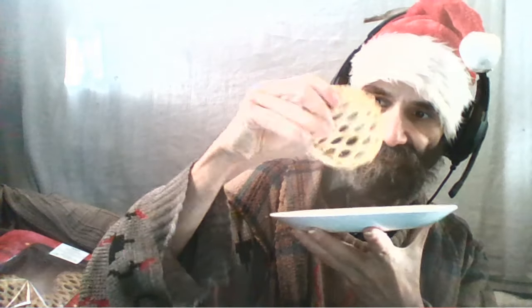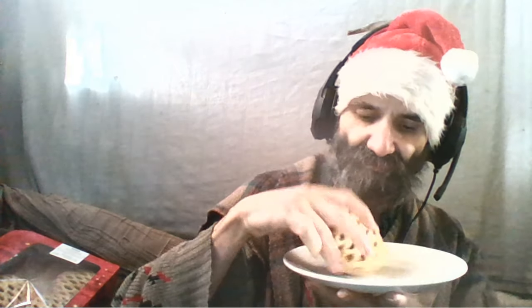Here you'll notice this lattice-type top. This is a mince pie, which we have around Christmas time every year. Once the Christmas period ends, generally you can't get them anymore until next year. There are lots of different styles. I believe I've also done some videos in the past of me eating mince pies.